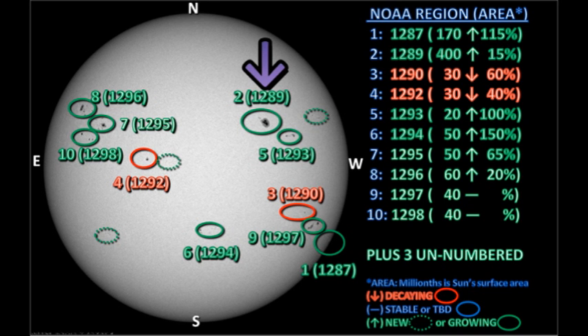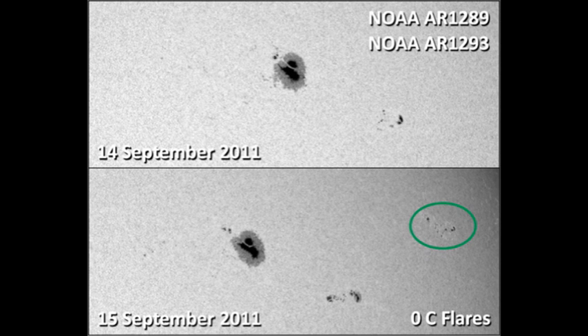Next we'll take a look at regions 1289 and 1293 in the northwest. Region 1289 is by far the largest group around but has produced no C flares. It looks as though it's grown somewhat overnight — the major spot has continued to elongate and the satellite spots are more prominent. Similarly, region 1293 has grown; the leader spot is much larger with a bigger penumbra, and the trailer spot has developed. A new unnumbered region has appeared to its west, growing very rapidly, so it's worth keeping an eye on.